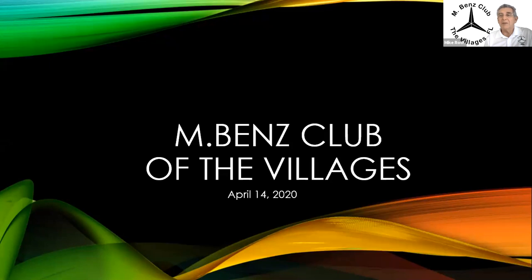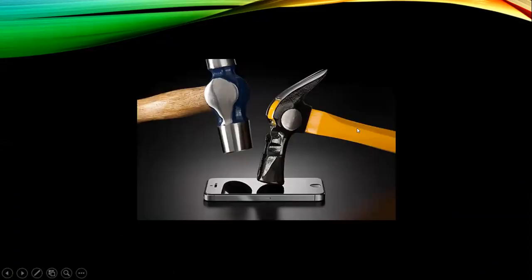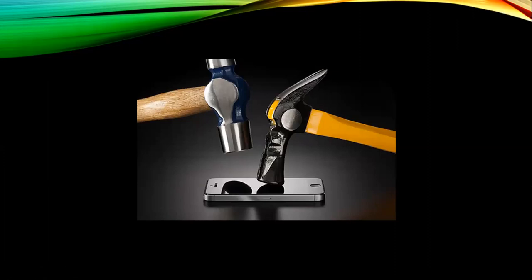Okay, we're going to officially start the meeting. Thanks everyone for coming in. It looks like we've got about 15 or 16 people on. Now we know not to say anything bad about you.